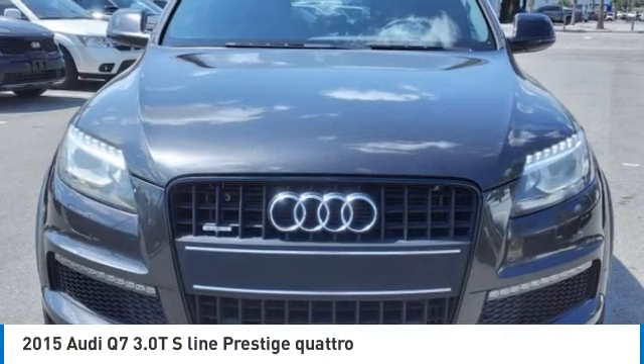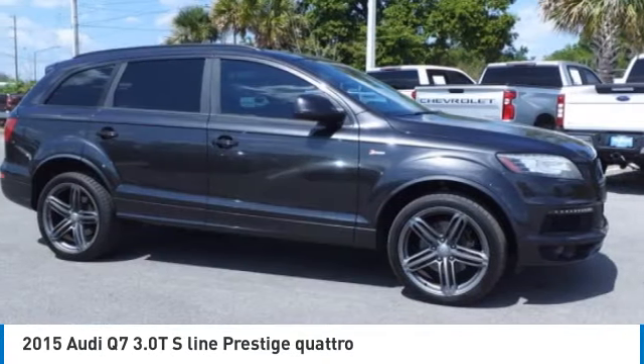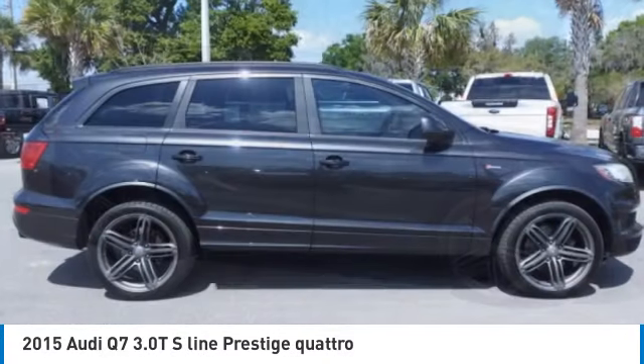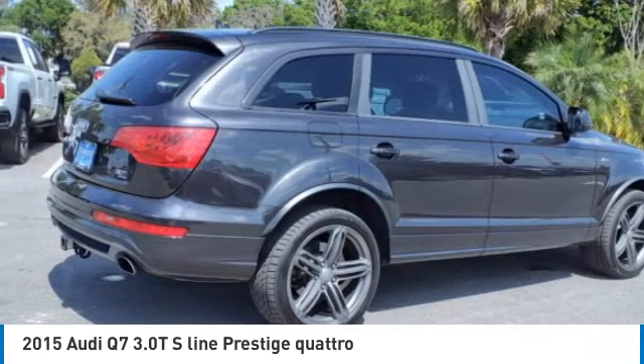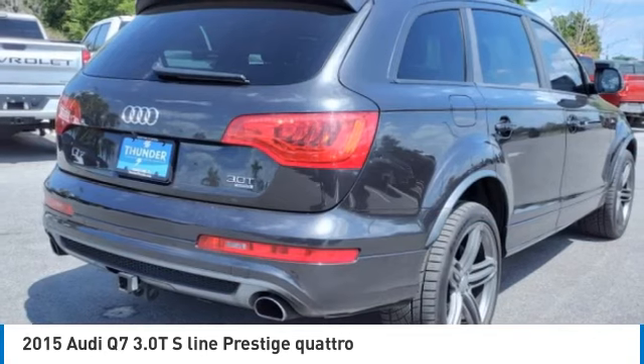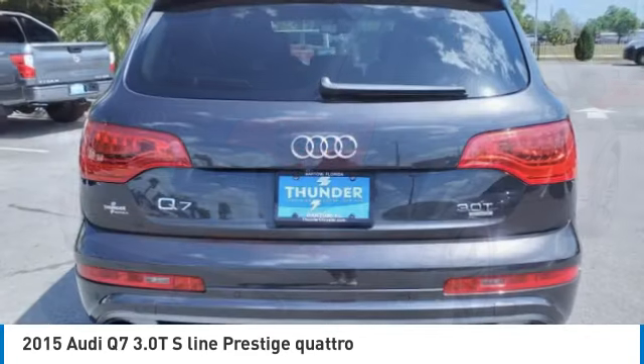Stop by and take a look at the 2015 Q7. Elegant, functional, nimble, and the list goes on. It is impossible to limit the attributes of the Audi Q7 to just a few. Here are some of this vehicle's great options.